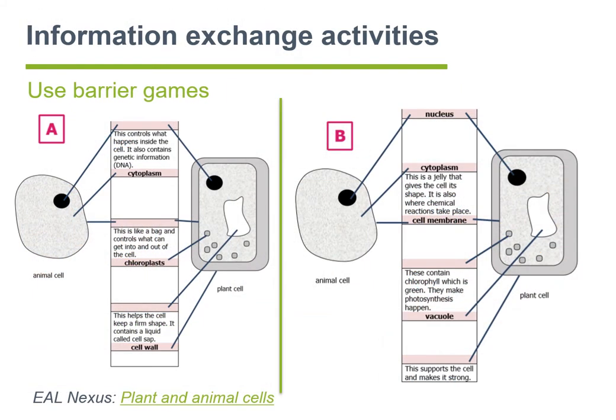We mentioned information exchange activities before. Barrier games are one type of information exchange activity. This example, from our Plant and Animal CEL Nexus resource, shows how this can work. There are two learners, A and B. Learner A does not have information about cytoplasm and chloroplasm, but Learner B does. On the other hand, Learner B doesn't have information about nucleus and vacuoli, but Learner A does. Therefore, they need to exchange information so that both can complete their diagrams. In a sense, the current home learning situation lends itself perfectly to this type of activity, as they are not supposed to see each other's sheets. They could communicate via Skype, Zoom, or simply mobile phones — voice calls only — since they are not supposed to see each other's information.